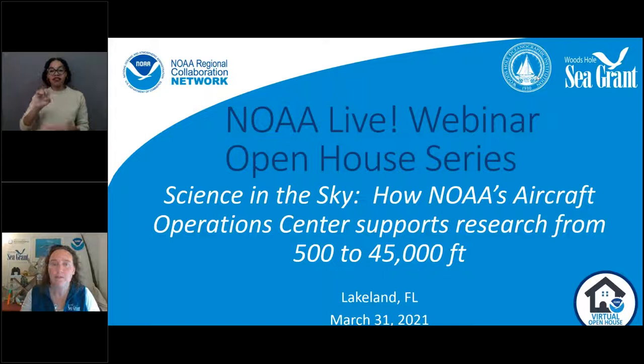While we'll be talking about NOAA's aircraft fleet, we want to recognize that we are all coming to you from the traditional lands of Native communities who have substantial traditional and local knowledge and much to share with us. We acknowledge that our speakers today are coming to us from the lands of the Seminole, and we are hosting this webinar from the ancestral lands of the Mashpee Wampanoag and the Wampanoag Tribe of Gay Head Aquinnah.